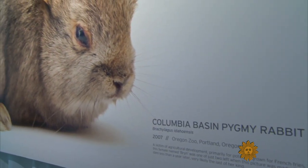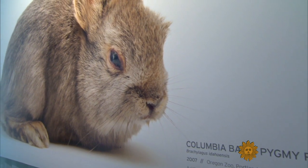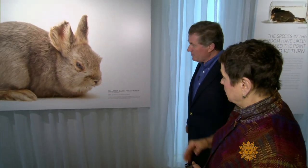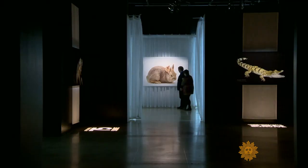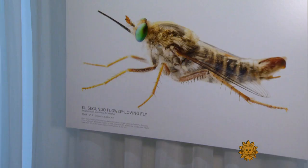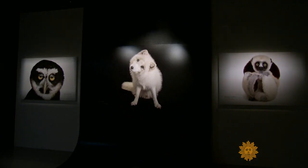This is the Columbia Basin pygmy rabbit. That animal has gone extinct — she was very near the end of her life. You can see her from the other end of the exhibit. We wanted people to come into this room and have the experience of understanding: this is what we're talking about. This is the consequence if we ignore the world around us. This is the consequence of that.